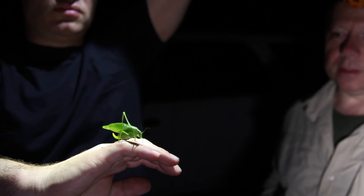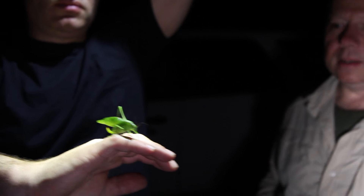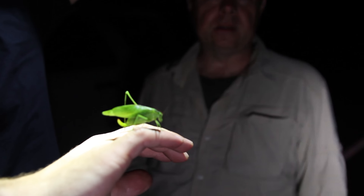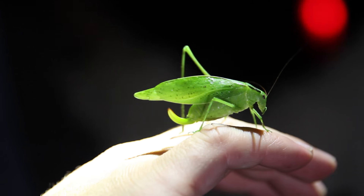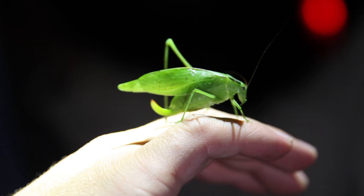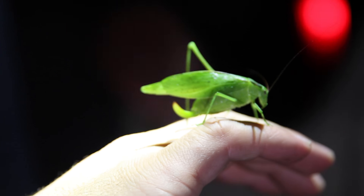As you can see, there's a big green insect sitting here on Ben's hand, and this is a katydid. Katydids are related to grasshoppers and crickets, and the bulk of the insect noise that you can hear in the background is due to these guys.